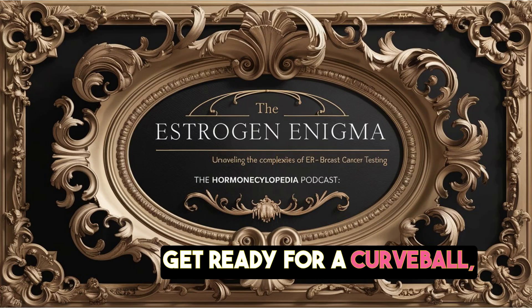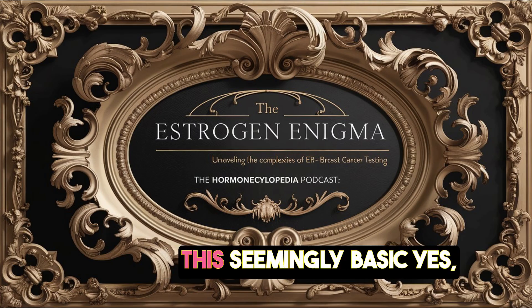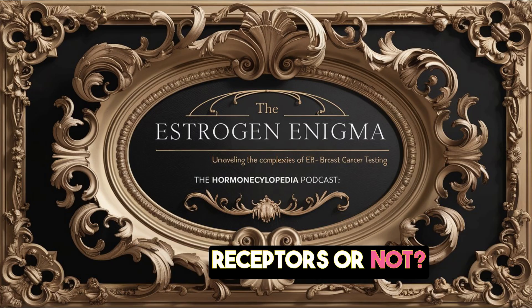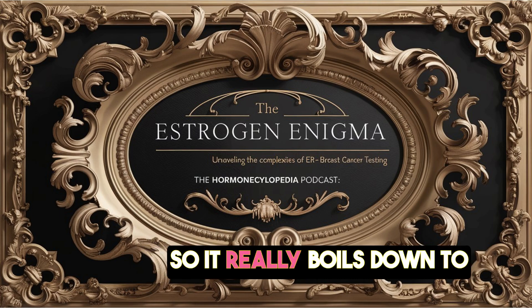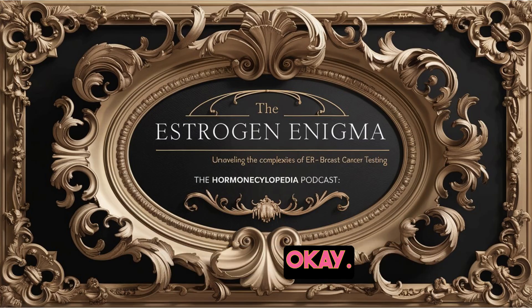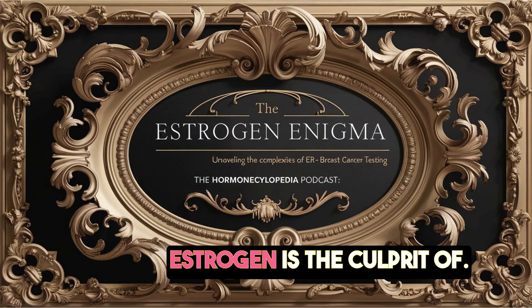Well, get ready for a curveball, because these articles are saying it isn't as simple as it seems. This seemingly basic yes-no question — does your tumor have estrogen receptors or not — has actually stirred up a lot of conversation in the medical community. It really boils down to limitations with the current ER test. While it can tell us if a tumor needs estrogen to grow, it can't tell us which kind of estrogen is the culprit.